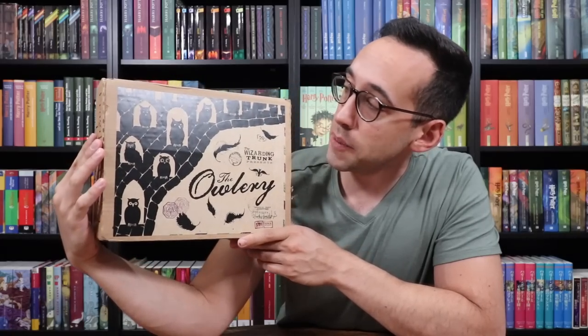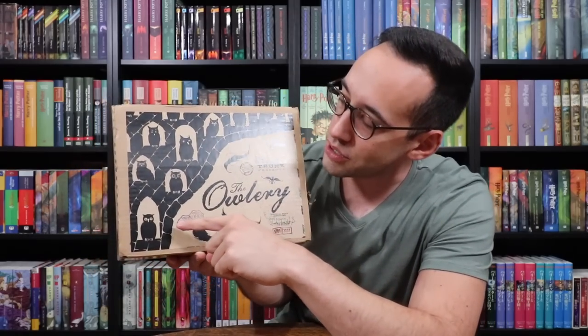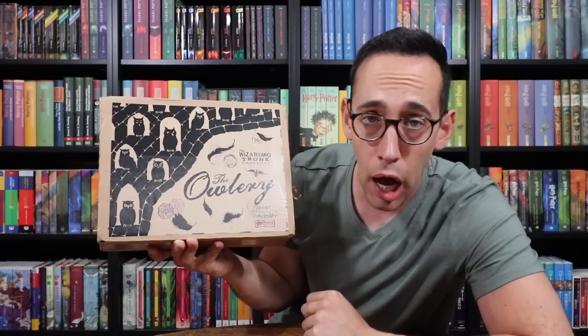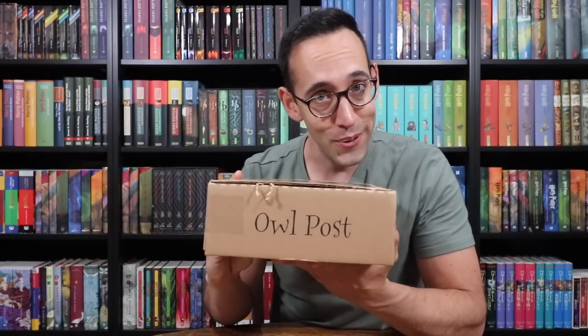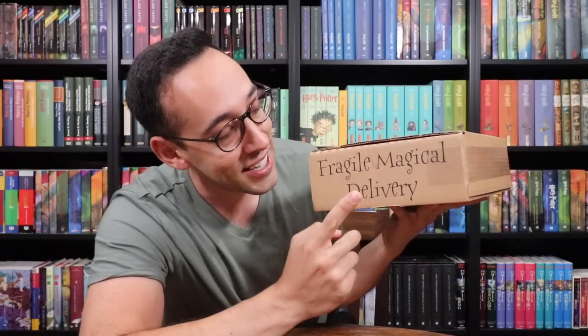As you can see, they rebranded the box again, and I like this one better because there's more to look at. Different icons floating around, there's some magical stamps. Magical registration department stamped this box. There's some feathers floating around here in the center. It says the Owlry, and it was indeed delivered by the Owl Post. And inside the box are Fragical items — this is a Fragile, Magical, Fragical delivery.